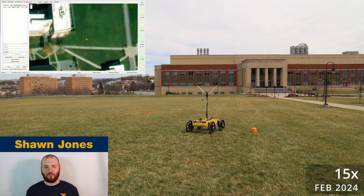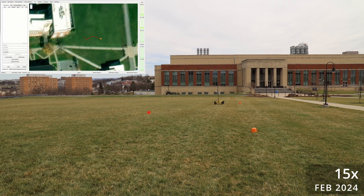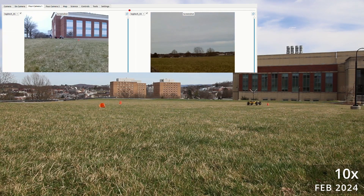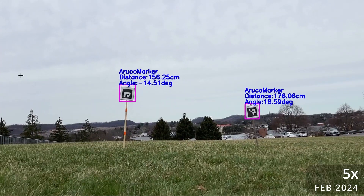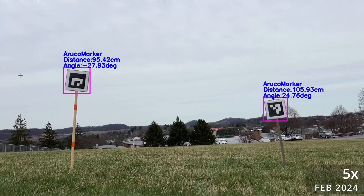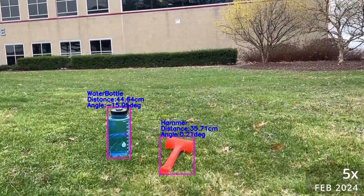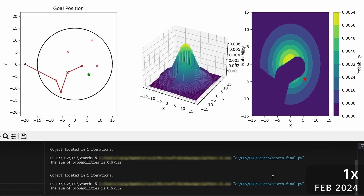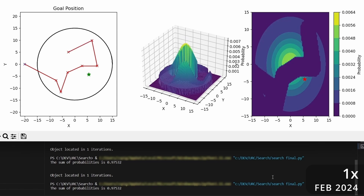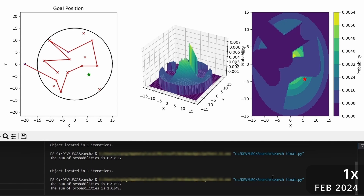Heimdall uses a behavior tree for the autonomous navigation mission and plans a path based off waypoints provided by operators. Global position and heading information is handled using a PixHawk 6C and GPS module, while an onboard LiDAR is used for terrain analysis and local path planning. ArUco markers and other objects of interest are detected using the JMU Robotics ROS2 ArUco Detect package and custom trained YOLO models that can determine distance and heading of the objects. A probabilistic search algorithm was designed to facilitate searching for objects and ArUco markers, with search points sampled from a Gaussian model of the environment, which is updated using sensor information as Heimdall gathers more data.